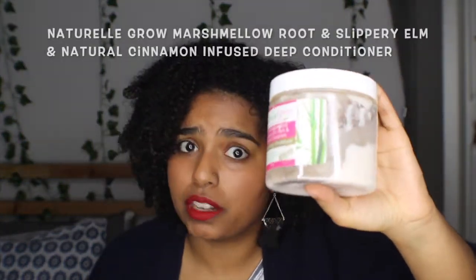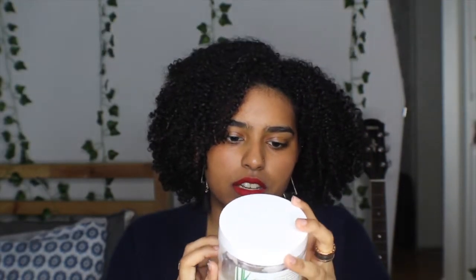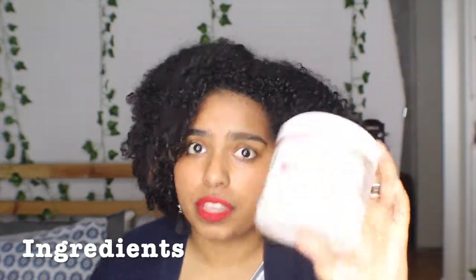This is one of their deep conditioners. It says here that this is a one-of-a-kind natural herbal infusion that moisturizes, detangles, and softens hair on contact. This conditioner is amazing, but I will get to that later. First, let's talk about the ingredients.